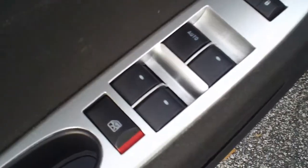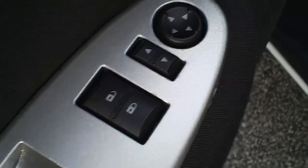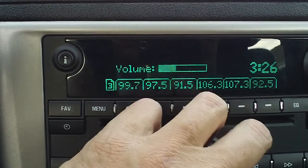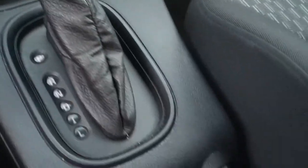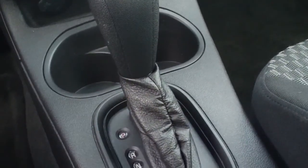This car also has power windows, power locks, and power mirrors. It is an AM FM CD player — let me turn that up where you can hear the quality of the sound. Good, good quality sound.